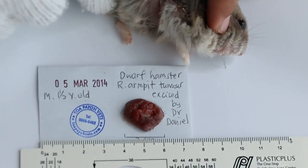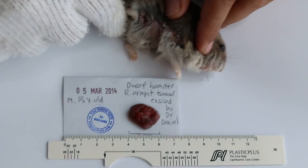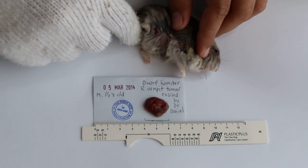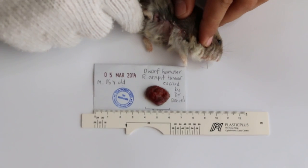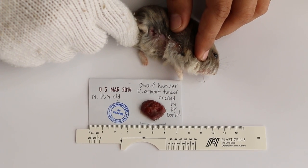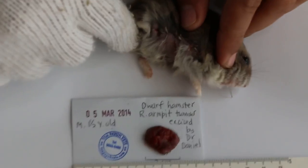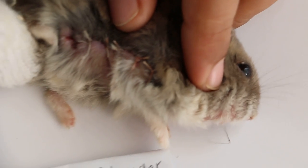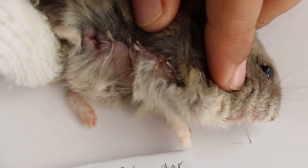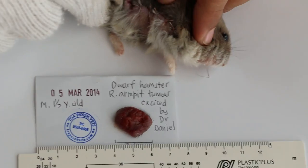Today is March 6, 2021, for Toa Payoh Vets Singapore. This hamster presented with a right armpit tumor for over 2 weeks and came in for surgery yesterday afternoon. The surgery looks quite successful, and the hamster will go home today on medication.